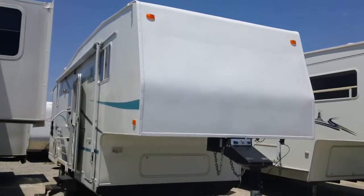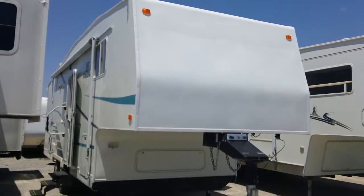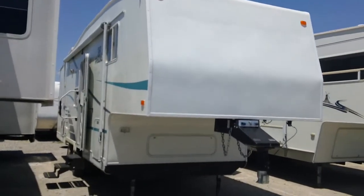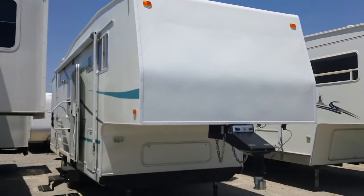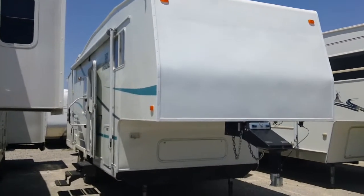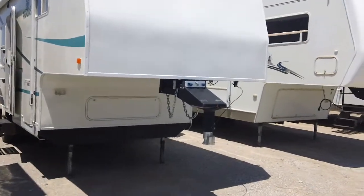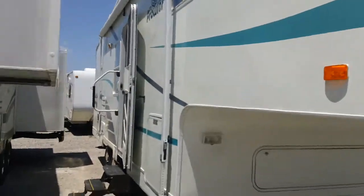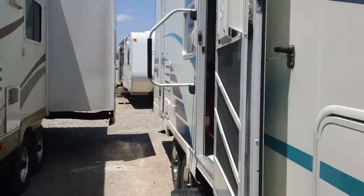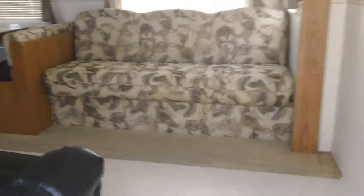Todd Rutherford here with Lewis RV Center, 405-232-1800. I've got a Prowler 285 rear kitchen with a slide out. For its age, it's in great condition. It's already got the gooseneck adapter on it — we could take that off if you prefer the fifth wheel. The awning looks like it's in good shape, and the exterior is all good. I don't see any bubbles or any scars; it's been real well taken care of.